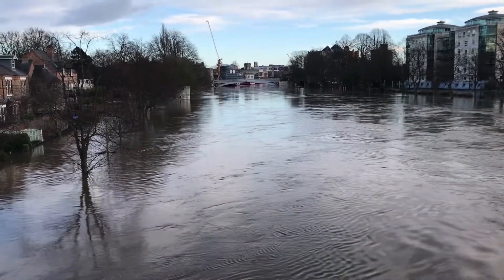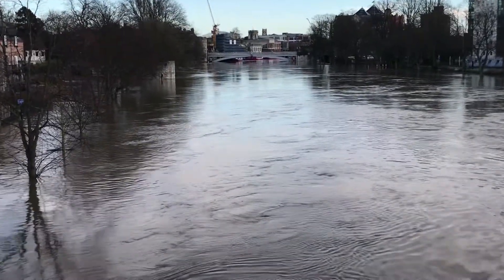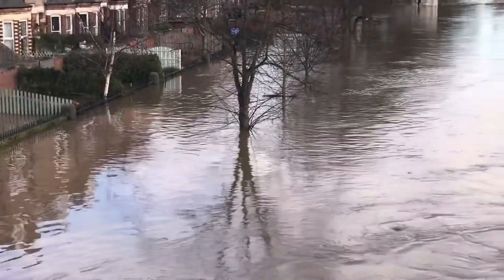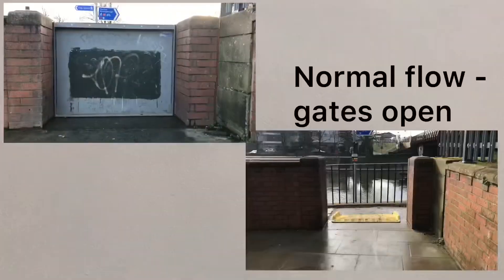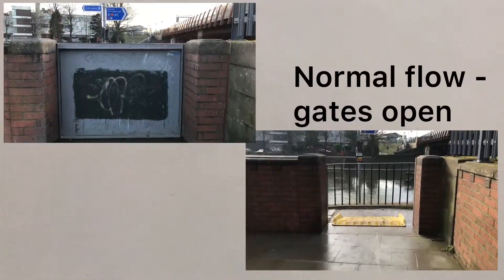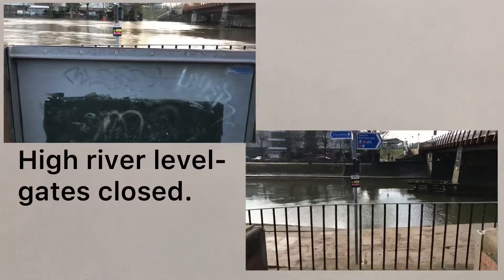Moving further downstream into the city, some different flood defences are in action. Looking out from Scarborough Bridge towards the city centre, we can see the River Ouse is very high, so the houses next to the river have floodgates fitted. When the river is flowing at its usual level these gates can be left open, but as the river level rises, the gates shut tightly in place to prevent the river from flooding into the properties.